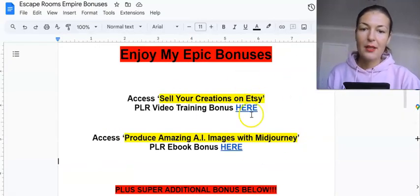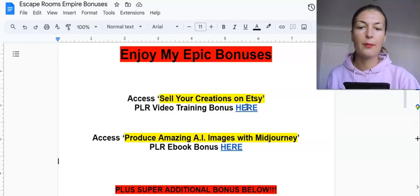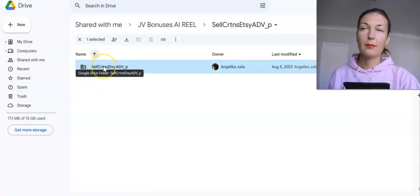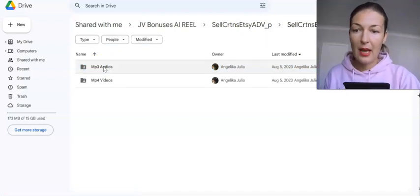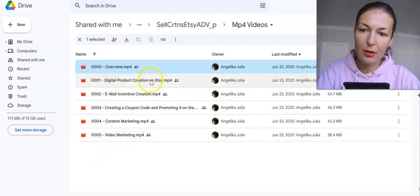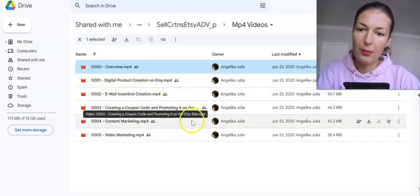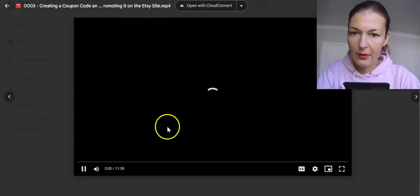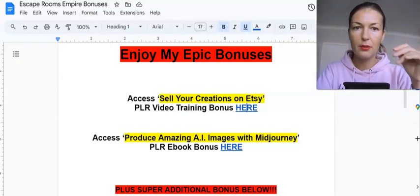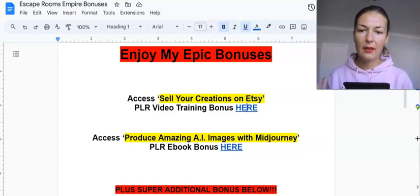Now let me show you my bonuses. The first bonus is called 'Sell Your Creations on Etsy' — the PLR video training course. It's a full-blown training course on how to sell products on Etsy in video and audio formats. You have six in-depth videos covering digital product creation on Etsy, email incentive creation, creating a coupon code and promoting it on Etsy. This course will complement the main product and help you really master the platform and confidently sell products on it.